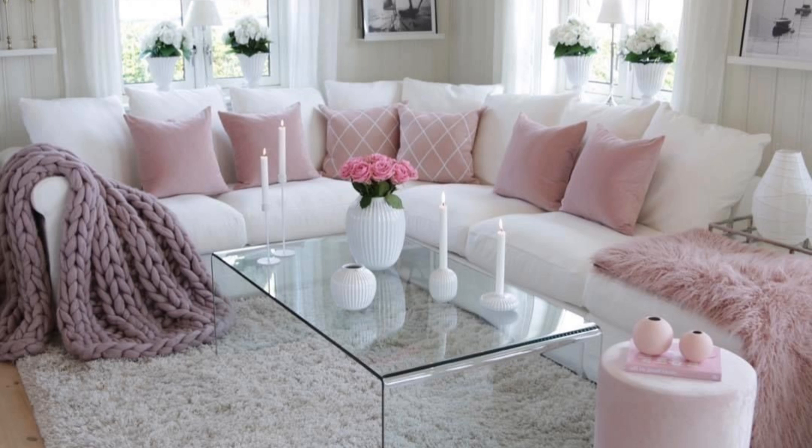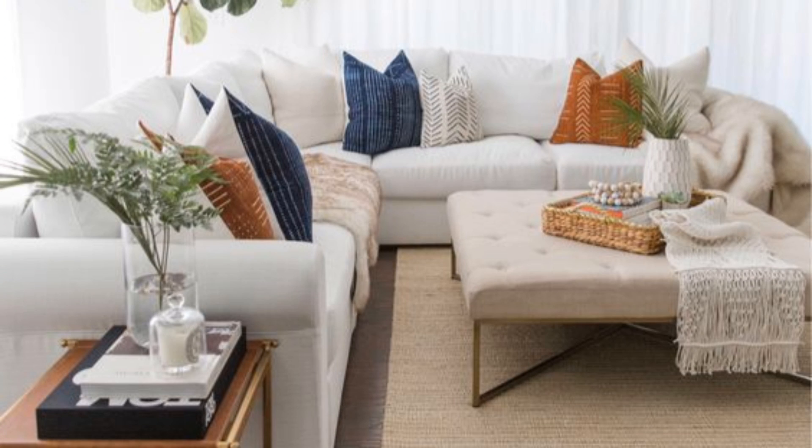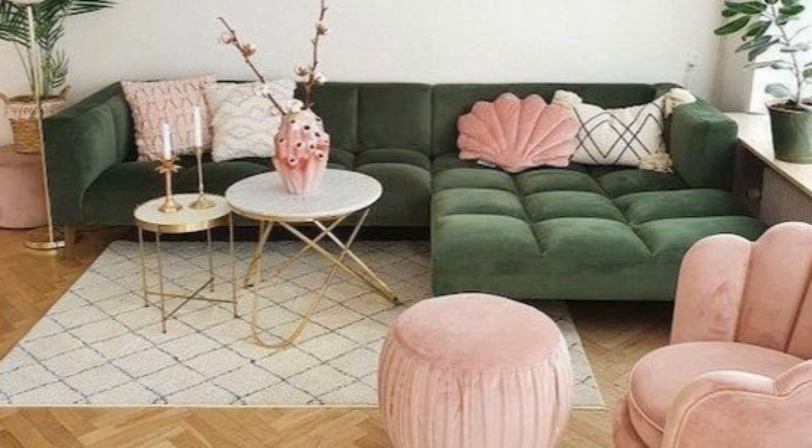Fuse modern and contemporary — sometimes the best spaces are a mix of those styles. The couch and light fixtures have a more modern flair, while the accent chairs and curtains add a contemporary flourish.